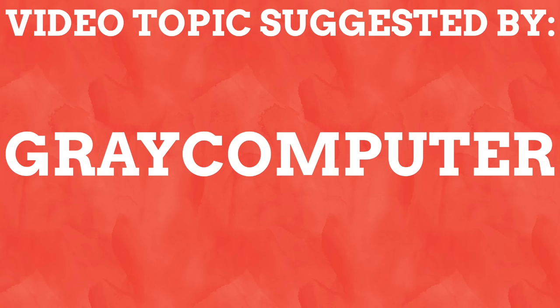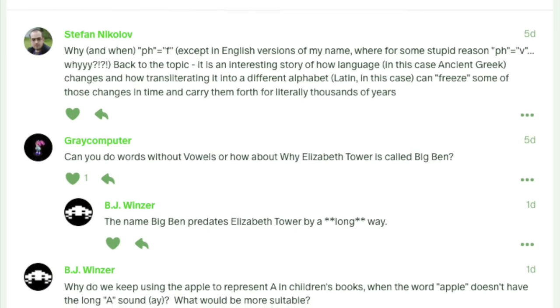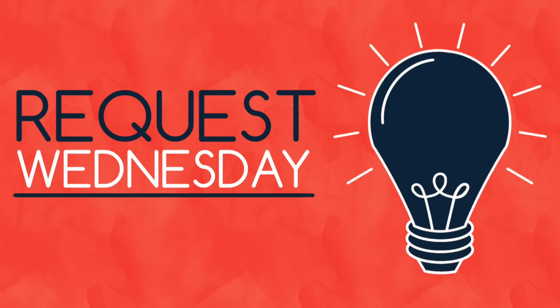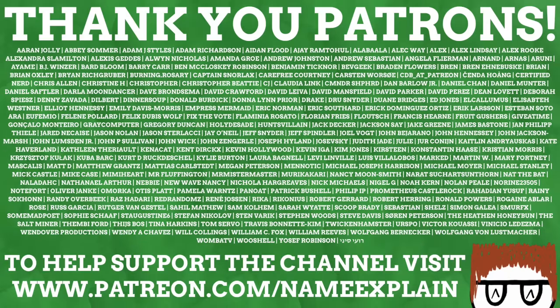This video topic was suggested by Grey Computer over on my Patreon. Every Wednesday I put up a video request post on my Patreon for my awesome patrons to leave video ideas on, and I then pick one of those ideas to be turned into a video the following Wednesday. So if you have a great idea for a Namexplain video and wish to enjoy videos ad free, as well as get exclusive content and your name at the end of these videos, then why not support the channel on Patreon? It takes just $1 a month and gets you all of these amazing benefits. Visit patreon.com/nameexplain or click the link down below.